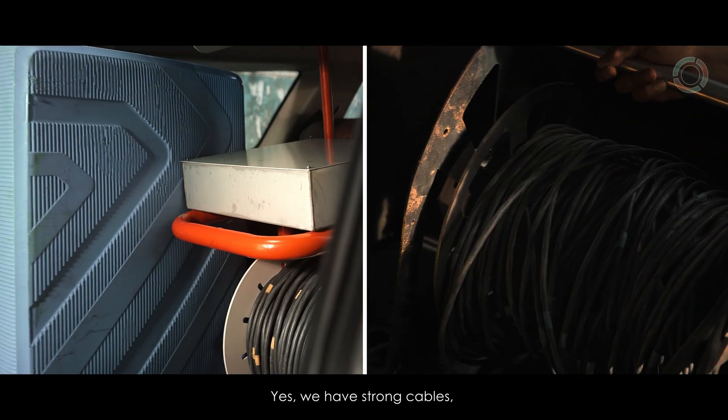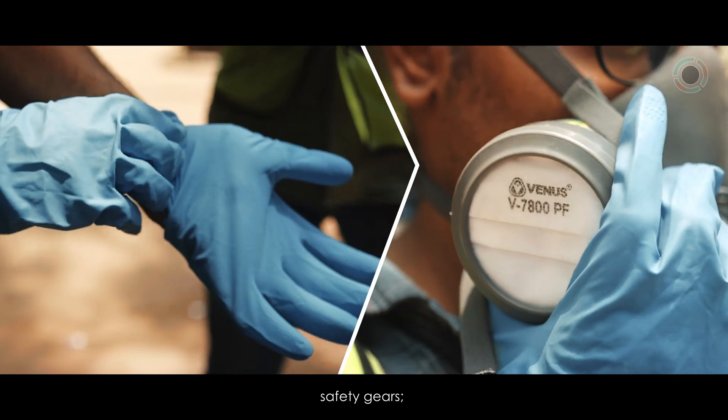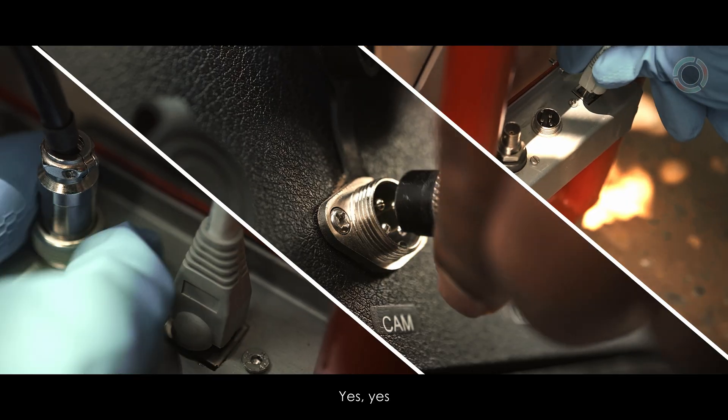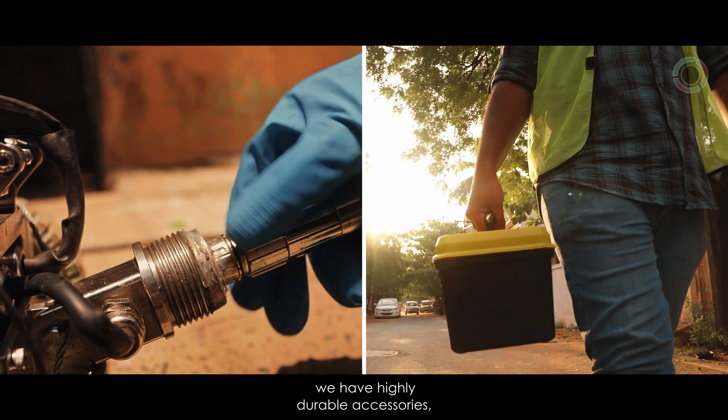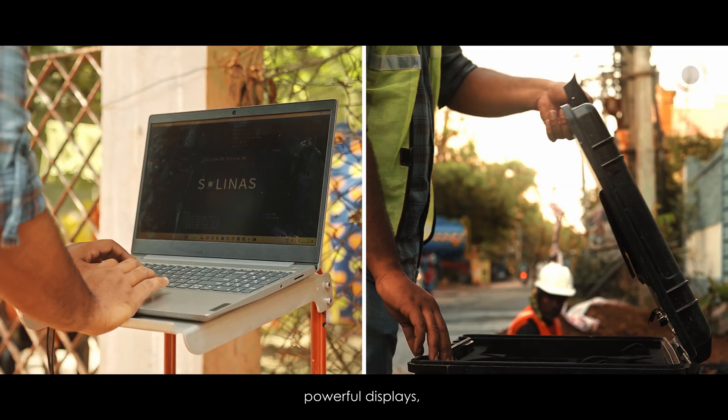We have strong cables, equipment boxes, a wire trolley, safety gears. We have highly durable accessories, connectors, toolboxes, and powerful displays.